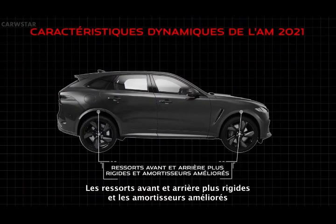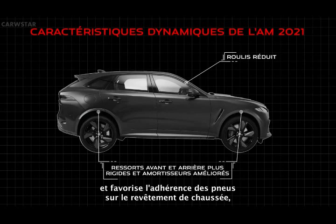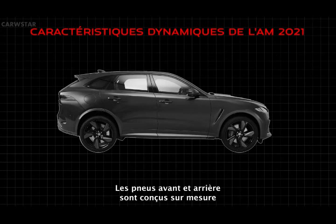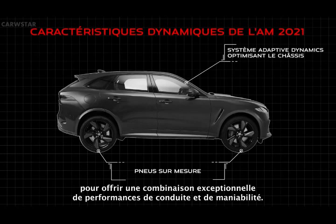Stiffer front and rear springs, along with improved shock absorbers, provide the F-Pace SVR with a greater degree of handling, ride and control. Stiffer suspension reduces body roll and helps plant the tyres on the road surface, bringing greater traction for faster, more controlled cornering. Both front and rear tyres are bespoke tuned to suit the SVR application. F-Pace SVR features adaptive dynamics, optimising the chassis characteristics for an exceptional combination of ride and handling performance.